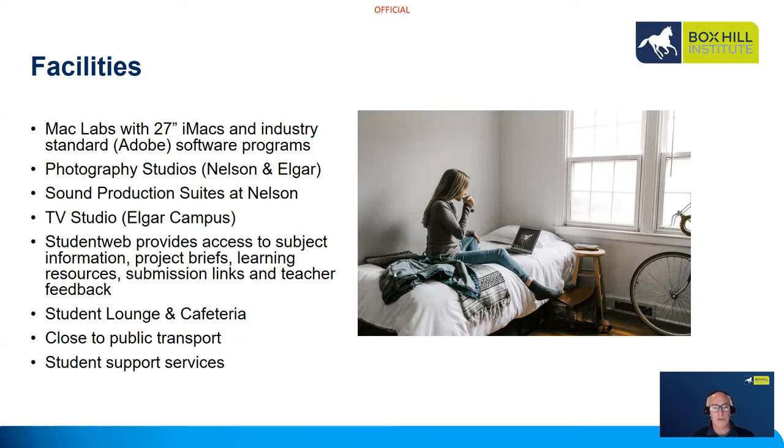We also have a student lounge and cafeteria, and we're very close to public transport — all three modes: bus, train and tram — so the campus is easily accessed from those public transport hubs. For students who need it, we have student support services available to give you additional support on top of what your teacher will provide.